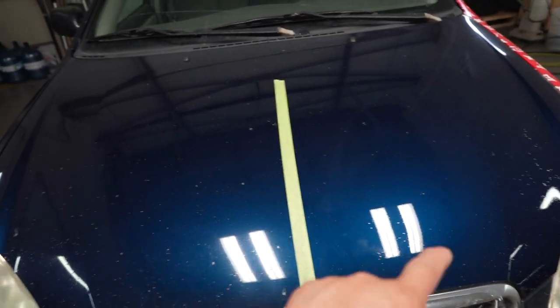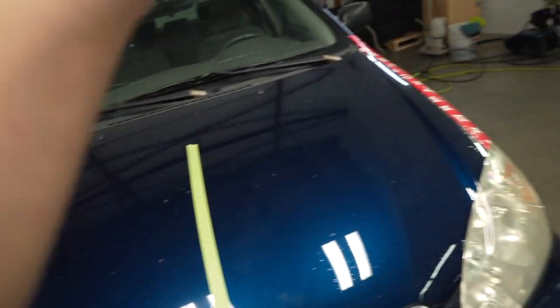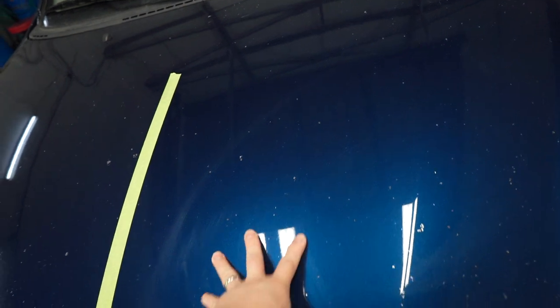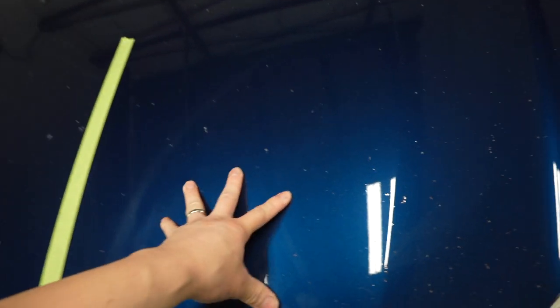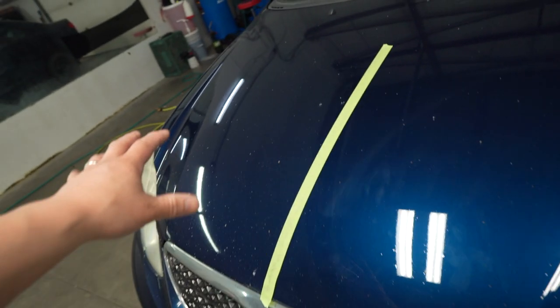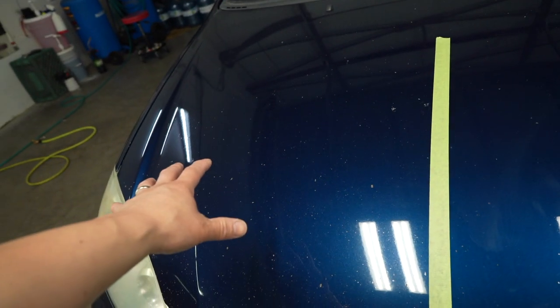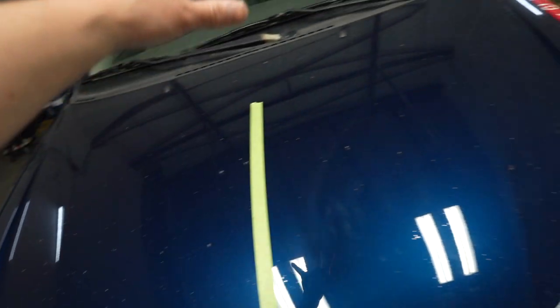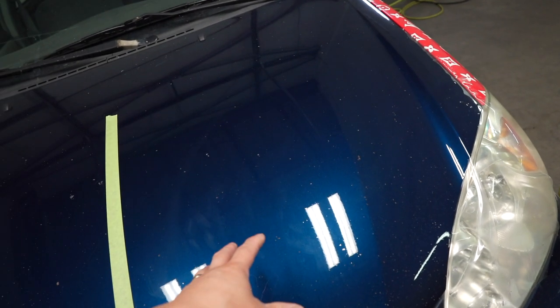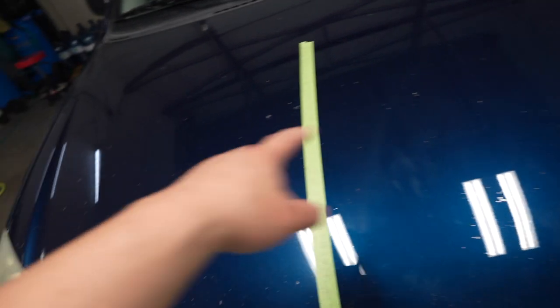I'm going to show you guys the difference between ceramic coating and actual paint protection film. This is actually Lumar's latest and greatest film on the market right now. It also has ceramic coating properties to it, so it will bead off water just like ceramic coating. We're not going to mention any brand for ceramic coating, but this one I will push — it is Lumar Valor. Let's throw some water on and show the difference in water beading.